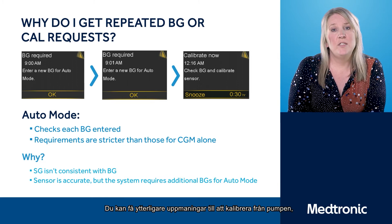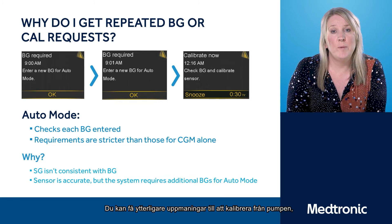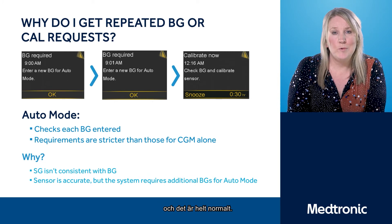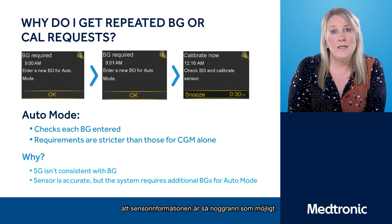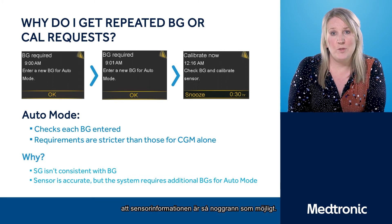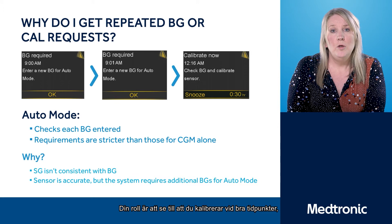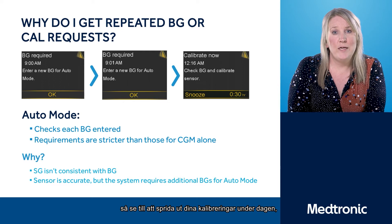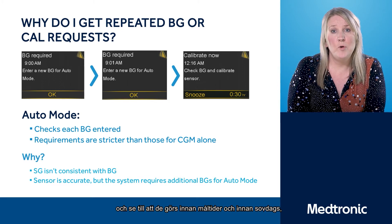You may receive additional requests to calibrate now from the pump, particularly on day one of a new sensor, and that's quite normal. It's just the pump checking itself and ensuring that the sensor information is as accurate as possible. Your role is to ensure that you're calibrating at the correct times — spread your calibrations throughout the day, before meals and before bedtime to avoid any overnight alerts.